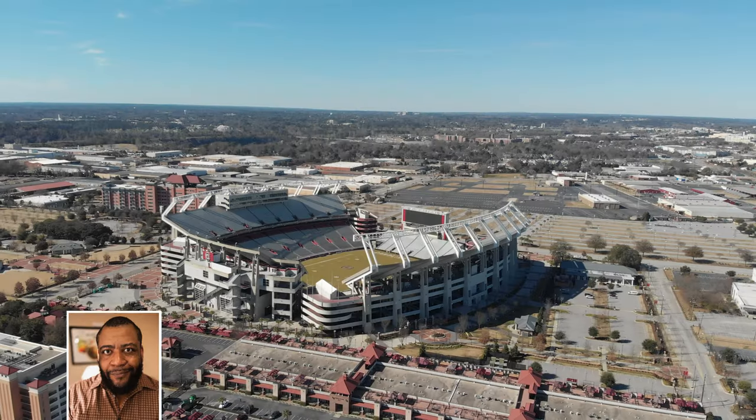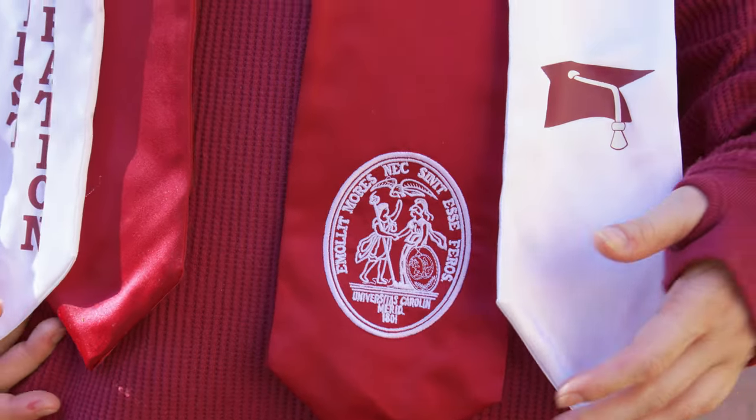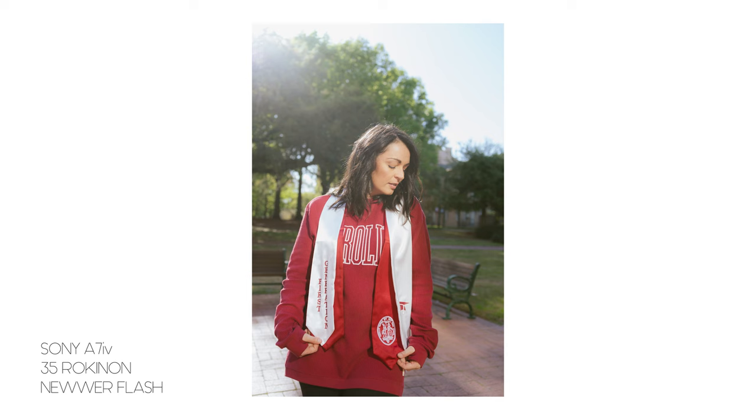We're in Columbia, South Carolina, home to the University of South Carolina and Brandy's graduation photo session. Our Pinterest board had us putting some looks together, and this is what we settled on for the day. I wanted to do a whole combo of flash photography with natural lighting photography, and that is what we managed to pull off.